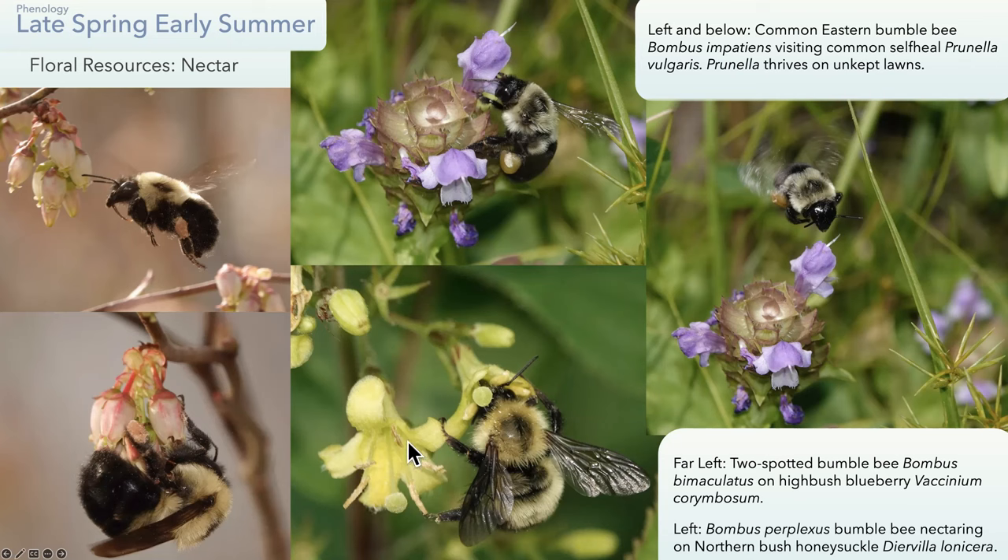This is Diervilla lonicera, northern bush honeysuckle. This photo with a perplexus worker bumblebee was taken at the Harrington Twin Ponds pollinator installation. It's very much favored by Bombus impatiens and Bombus perplexus. I only found one flower that attracted at least five bumblebee species, and that was Baptisia tinctoria. Baptisia tinctoria is a really good one to plant because it has a long flowering period of at least two months, and I have documented five species of bumblebees on it, including the threatened Bombus fervidus.